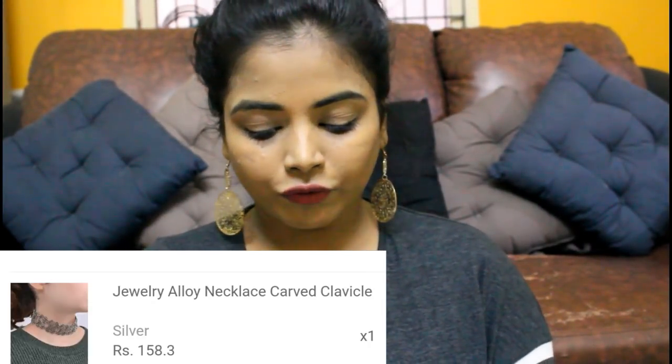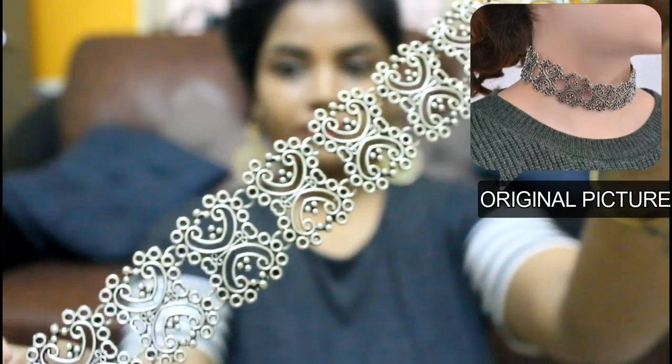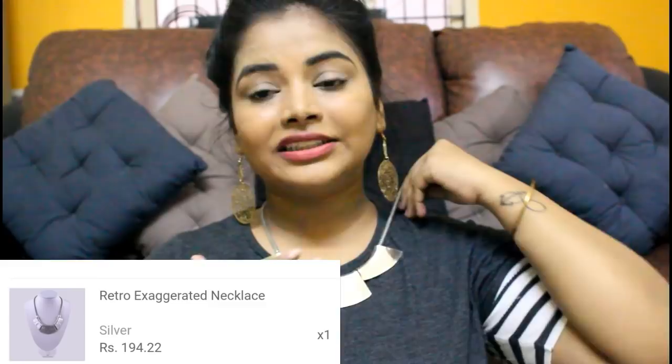Next up is this choker — this is an amazing purchase. I love this choker; the quality is also amazing. This is the choker I wore for my brother's reception, and if you follow me on Instagram you've seen it. It looked really good with the gown I was wearing that day. I have no cons about this choker — the quality feels sturdy and it looks amazing both on camera and in real life.